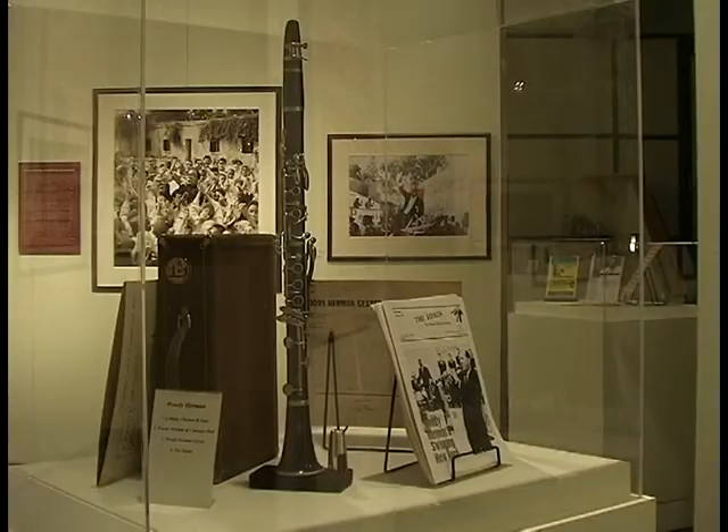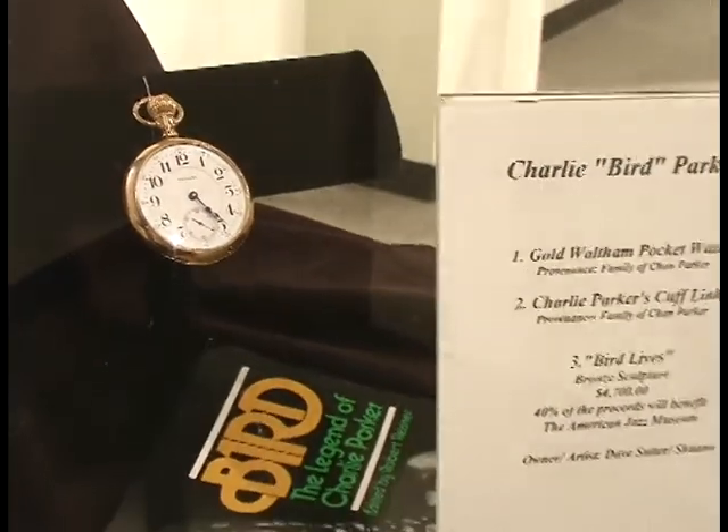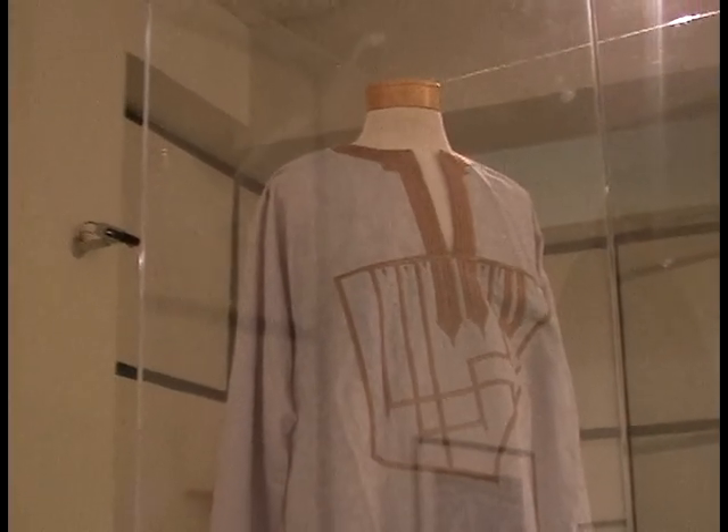The American Jazz Museum has mounted several artifacts from its collection department to help sort of punctuate many of the artists through some of their objects, like the clarinet. We have Woody Herman's clarinet on display, Benny Goodman's shoes and hat, some items from Charlie Parker, and some wonderful garb from Melba Liston as well as Randy Weston.